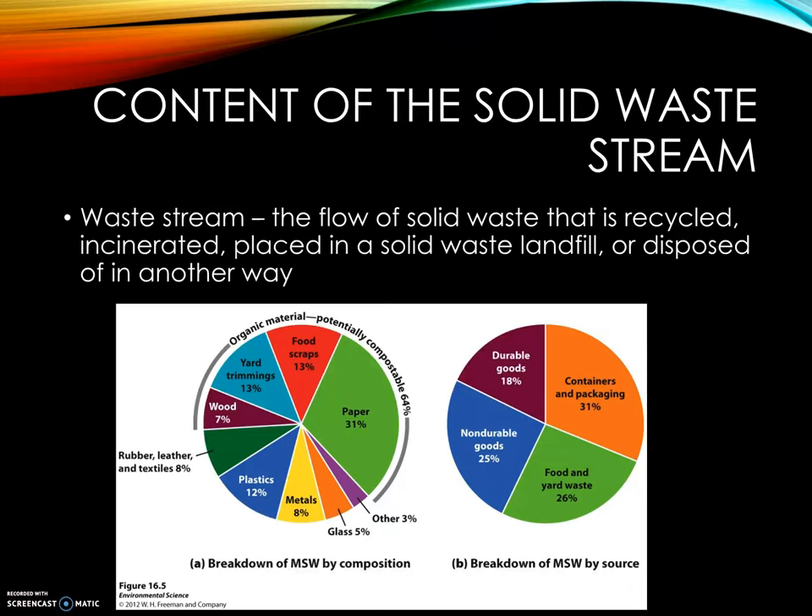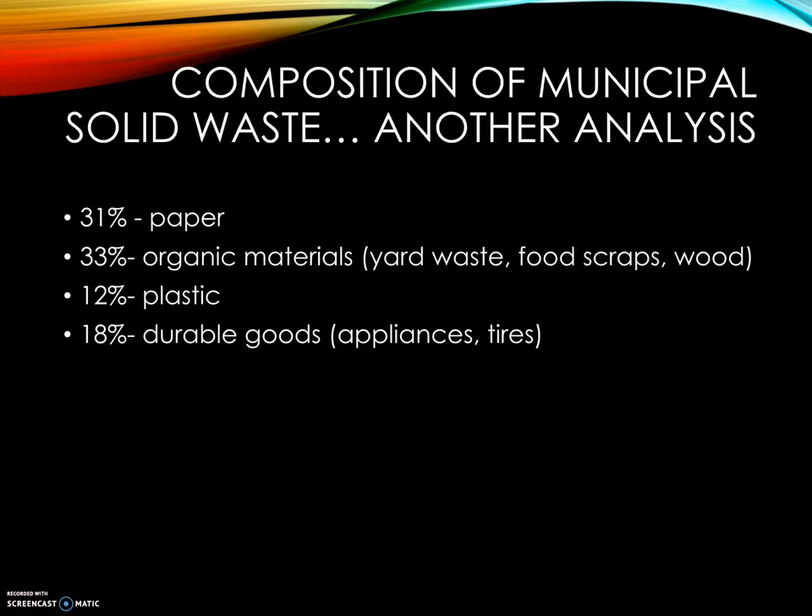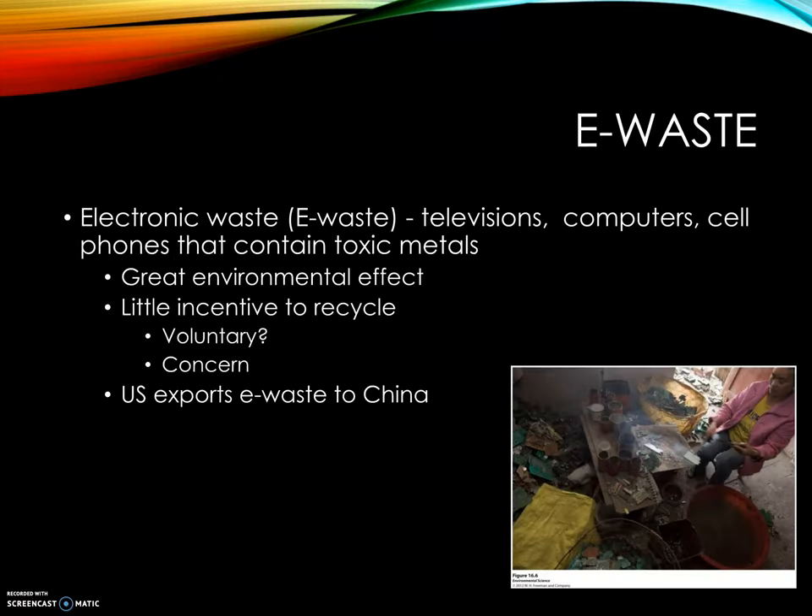Ten years ago, paper was 40% of the waste stream. Organic waste is about 26%, and wooden construction about 7%. Altogether, 33% of the waste stream could be composted. Looking at durable goods — things that last for years — versus non-durable, disposable items, 33% of our organic materials could be composted. We'll talk about that later.